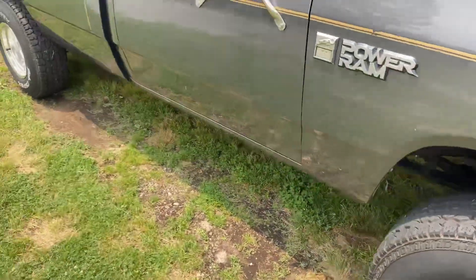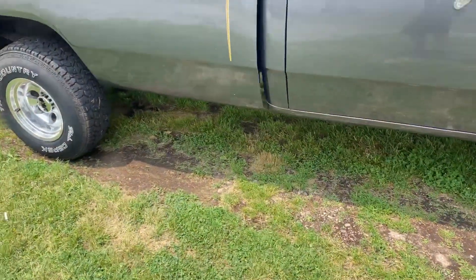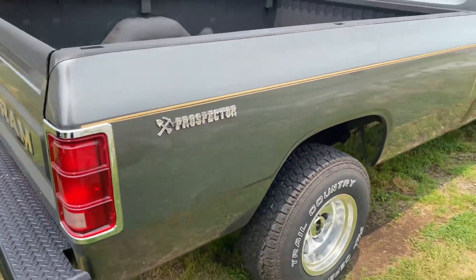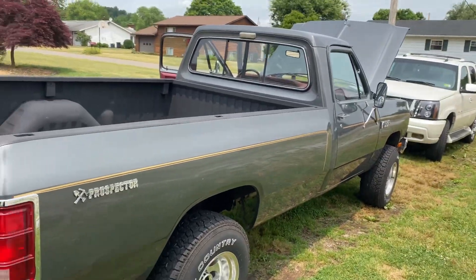It's got an electric choke on it. But yeah, that's the truck — it's a pretty nice old truck.